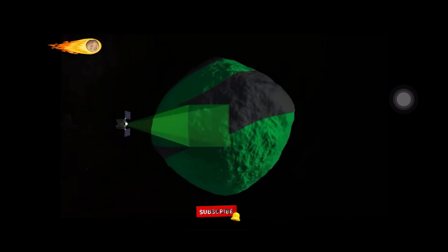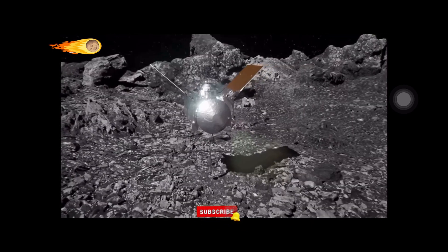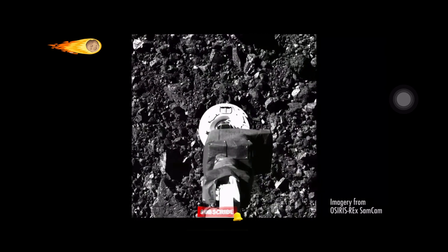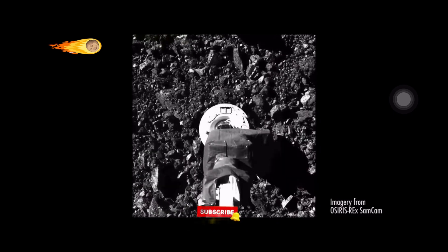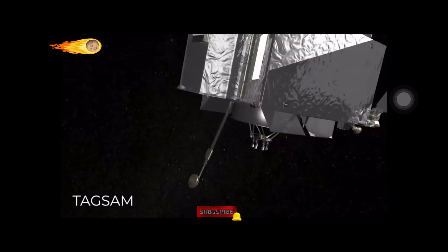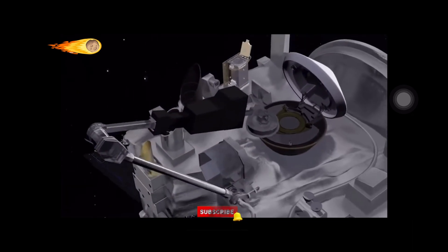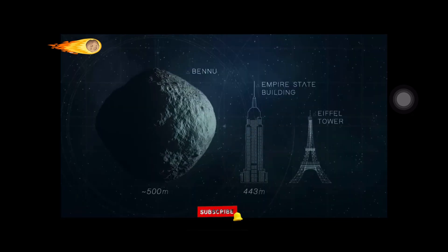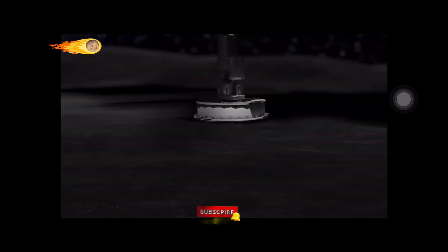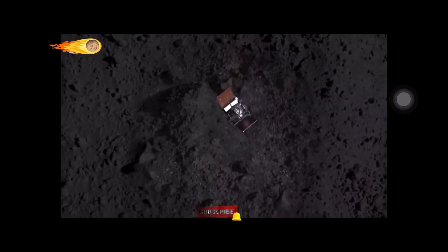The most thrilling phase of the OSIRIS-REx mission was the sample collection event, which occurred on 20th October 2020. The spacecraft used its Touch and Go Sample Acquisition Mechanism, or TAGSAM, which briefly touched the surface to collect the sample. TAGSAM is a robotic arm attached to the spacecraft's main body that collects a sample from the asteroid and places it into the Earth return vehicle. Since Bennu is a small asteroid with just half a kilometer diameter, the arm had to collect the sample in almost zero gravity. OSIRIS-REx had just one chance, and there was no margin for error.